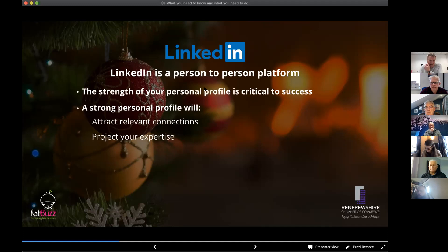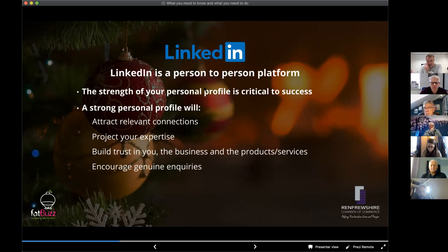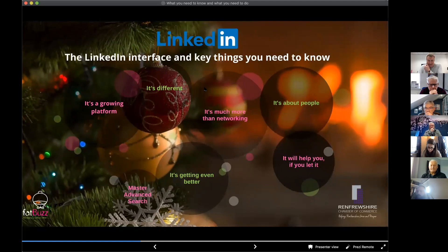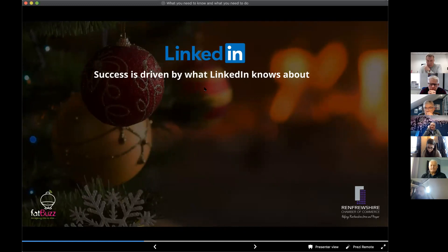A strong personal profile will help you project your expertise, build trust in you, the business, and your products and services. It will encourage genuine enquiries relevant to you, help you identify opportunities. In short, it will make you findable, knowable, and shareable — which is what we're trying to achieve with the time you spend on LinkedIn.